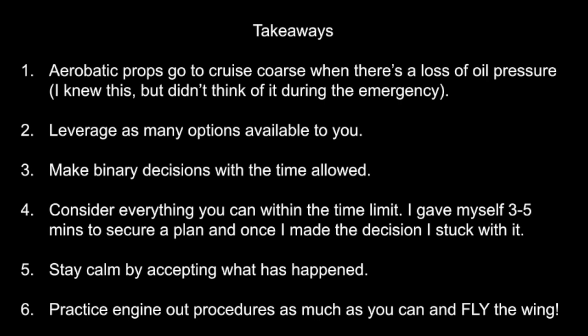Takeaway number three: make binary decisions with the time allowed. Sometimes situations are very gray and it requires your best judgment — sometimes it's not as simple as yes or no. However, in this situation it was very binary. The throttle cable had disconnected, the engine was completely unresponsive — so I'm going to have to dead-stick the airplane to land, which means I'm going to have to pull the mixture. The next thing to consider was where do I land? In my situation it was very black or white: either I divert or I don't. I made the conscious decision that I'm not going to, and I was committed to that decision and was not going to deviate from it.